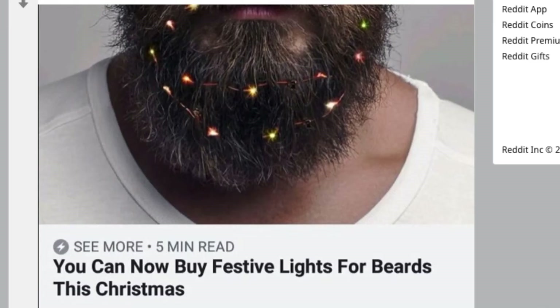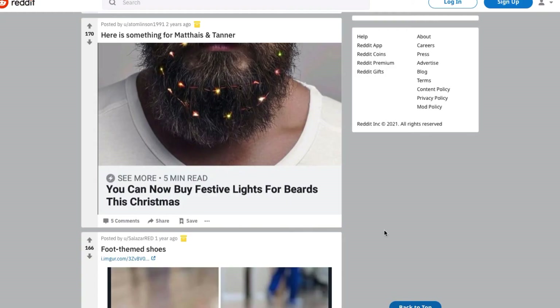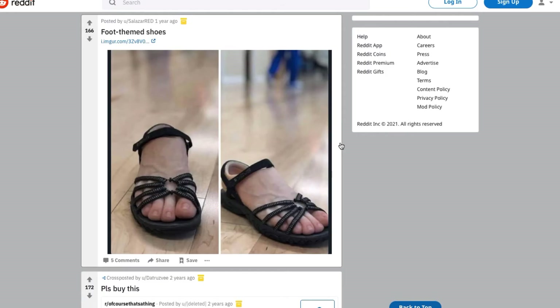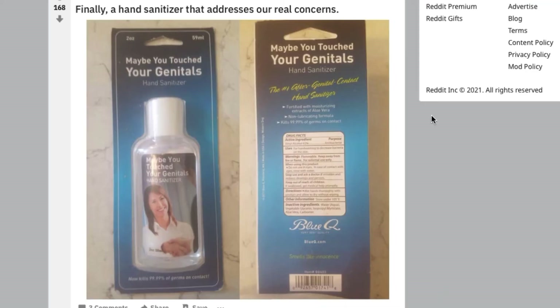You can now buy festive lights for your beard this Christmas. Dude, you got something in your beard — oh no, they're festive lights. This is very strange and not something I would ever want to wear. Finally, a hand sanitizer that addresses our real concerns: 'Maybe you touched your genitals' hand sanitizer. Fun spin on sanitizers.